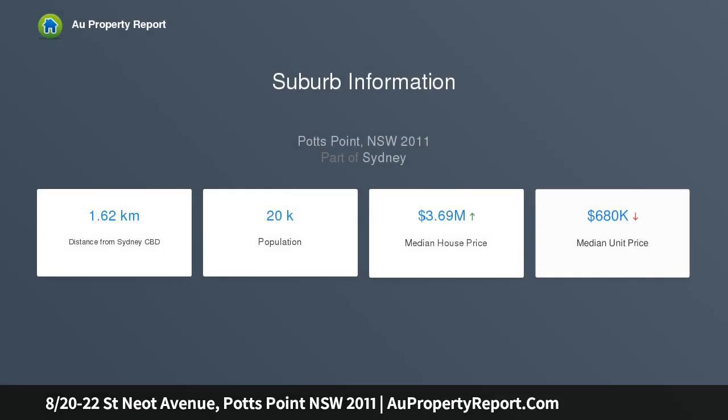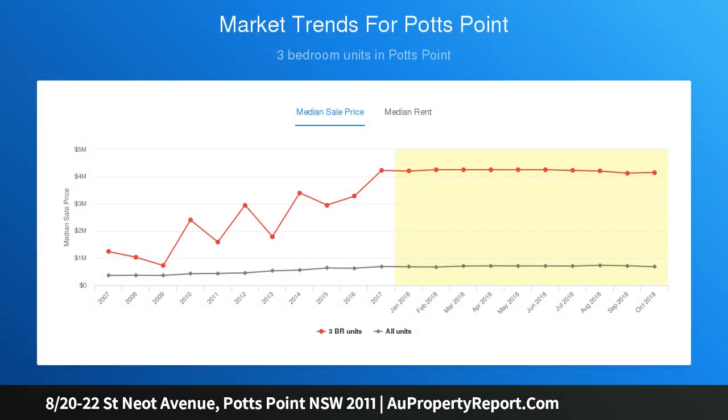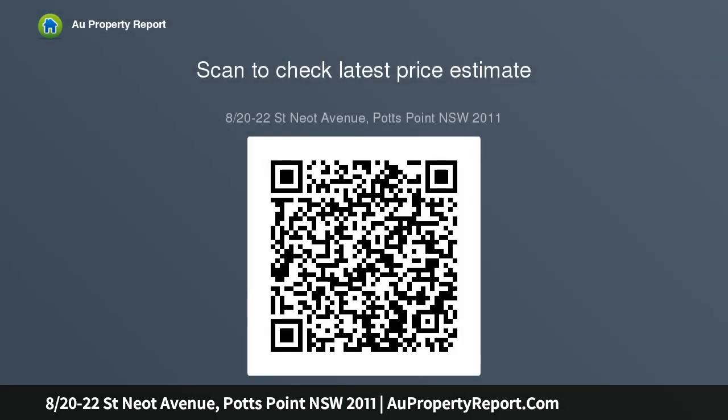Highlights: prominent corner position next to village green, north facing balcony over Grantham Street, glimpses to Finger Wharf and CBD skyline, open living with character windows and doors, high ornate ceilings, picture rails, storage, whitewash floorboards, new carpet.